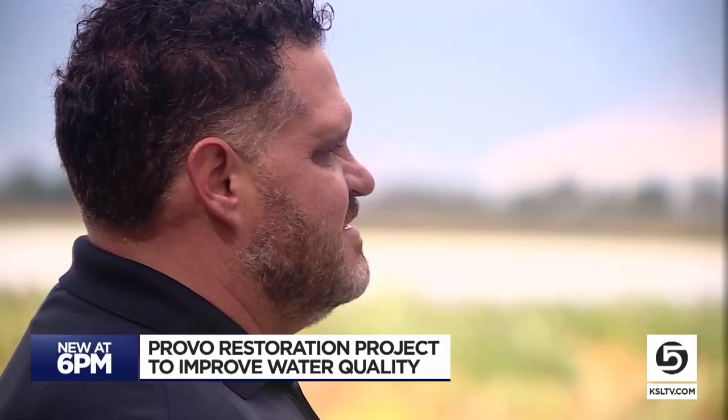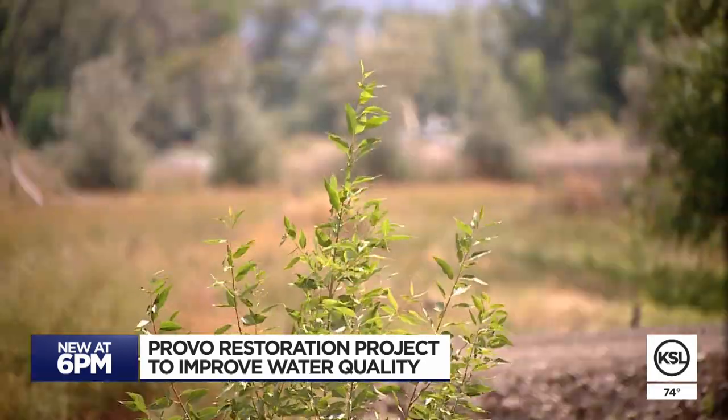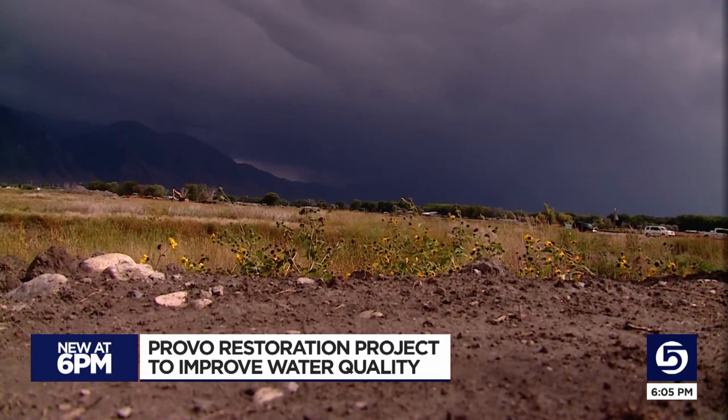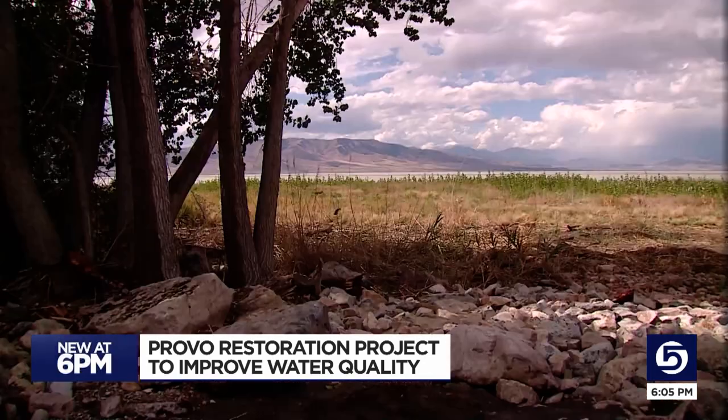Eric McCulley and Michael Mills are with the Utah Reclamation, Mitigation, and Conservation Commission — often just called the Mitigation Commission. The Mitigation Commission is a small federal agency with a big task: restoring 260 acres of delta land between the Provo River and Utah Lake.